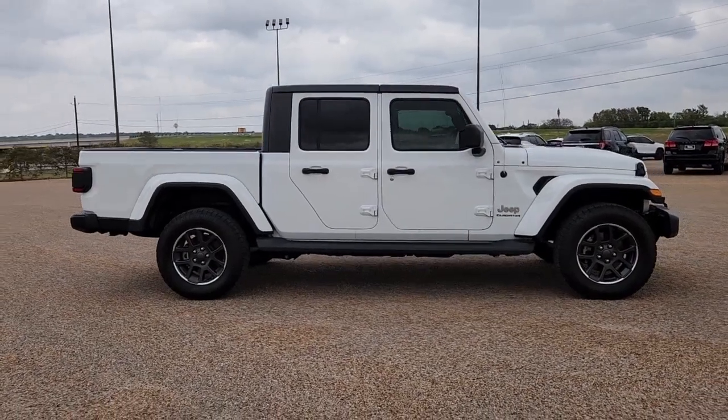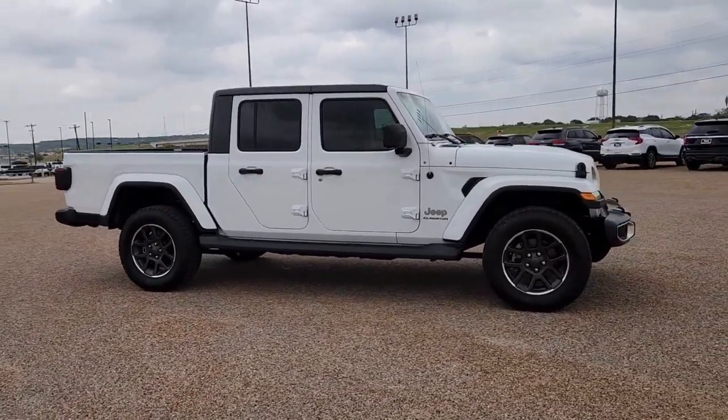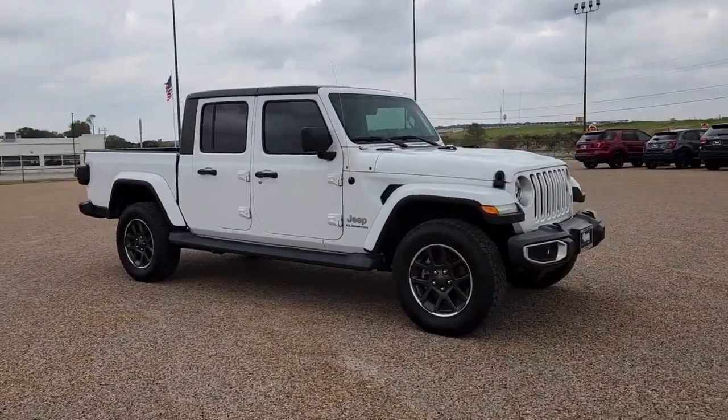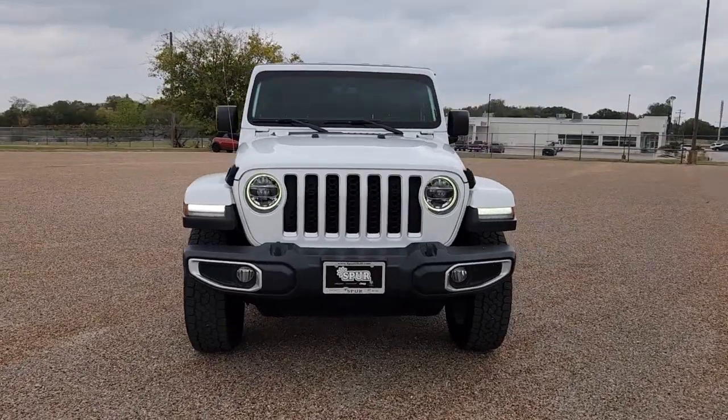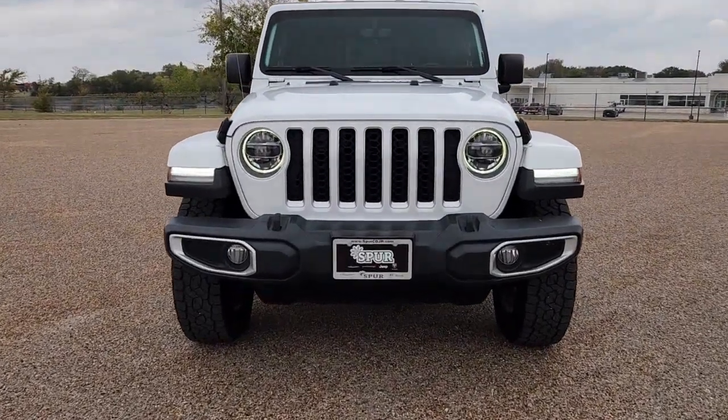Take a moment to check out the 2020 Jeep Gladiator. This vehicle is an outstanding buy with fewer than 70,000 miles on the odometer. This unapologetically rugged Gladiator is the ultimate trail partner.